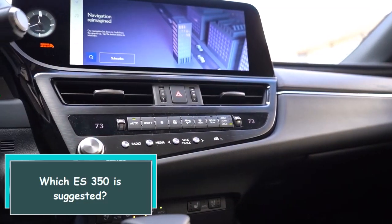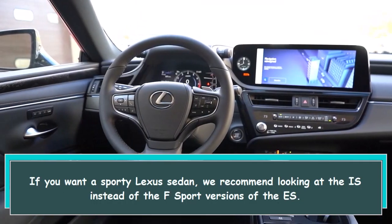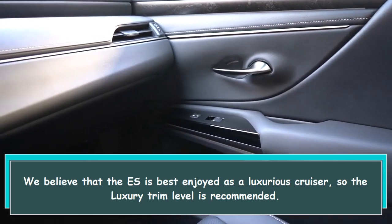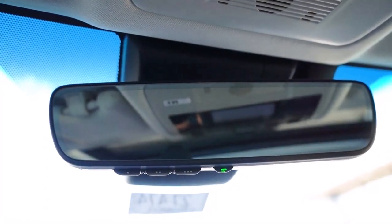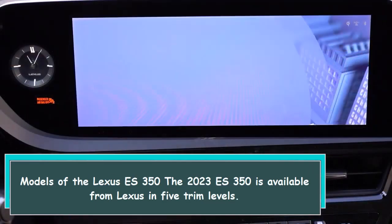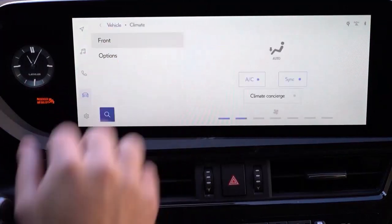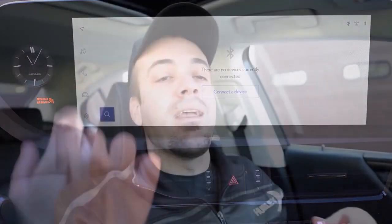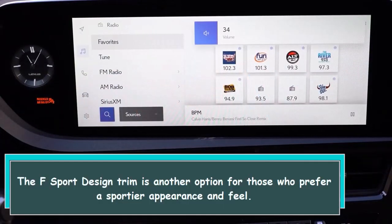Which ES350 is suggested? If you want a sporty Lexus sedan, we recommend looking at the IS instead of the F-Sport versions of the ES. We believe that the ES is best enjoyed as a luxurious cruiser, so the luxury trim level is recommended. The 2023 ES350 is available from Lexus in 5 trim levels. The entry-level luxury trim is followed by the well-equipped standard ES350. Almost every feature is included in the most expensive ultra-luxury trim. The F-Sport Design trim is another option for those who prefer a sportier appearance and feel.